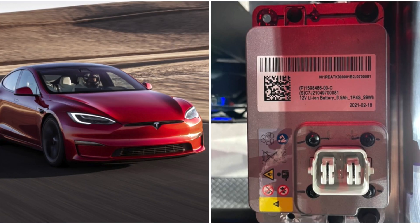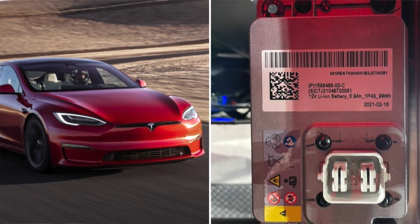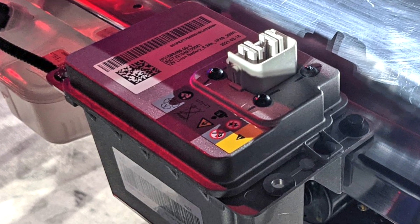Hey, what's going on guys, John here back at it again. We are talking about a brand new thing that has to do with the battery — the 12 volt lithium-ion battery that Tesla has been putting into their new Plaids, Model 3s, and Model Ys — which are having issues again.